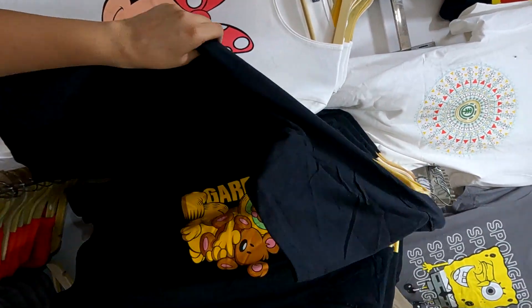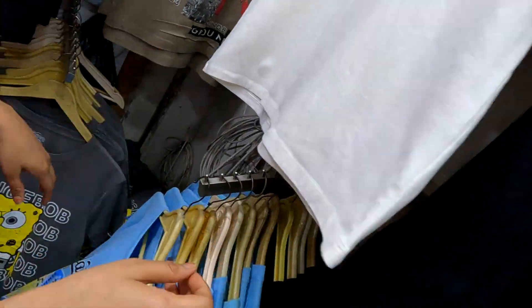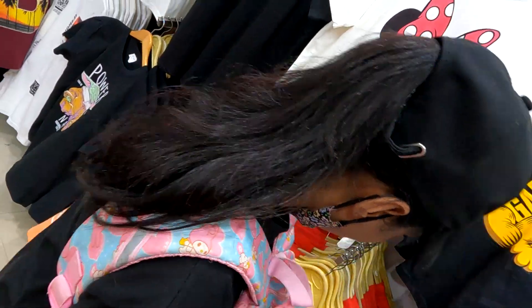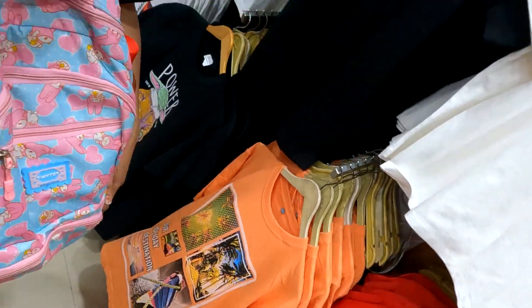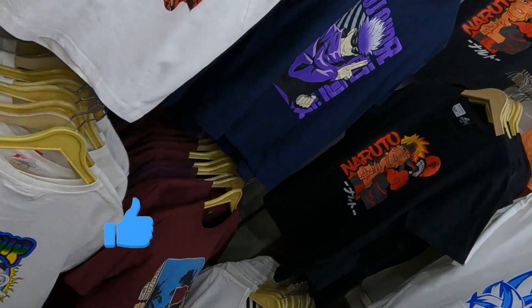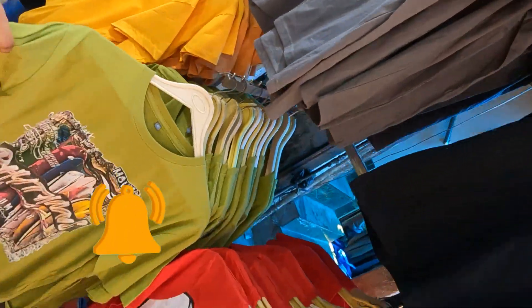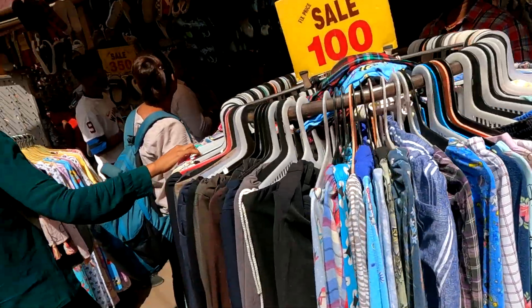If you have any confusion, you can check out the shop numbers. If you want to see all these shops, they are in export lane, so you don't need to go anywhere else. Just go to export lane and you will get the collection. I will be back with the next part of this video because this part is very big. Please like and share the video. I will see you in the next video — bye-bye!